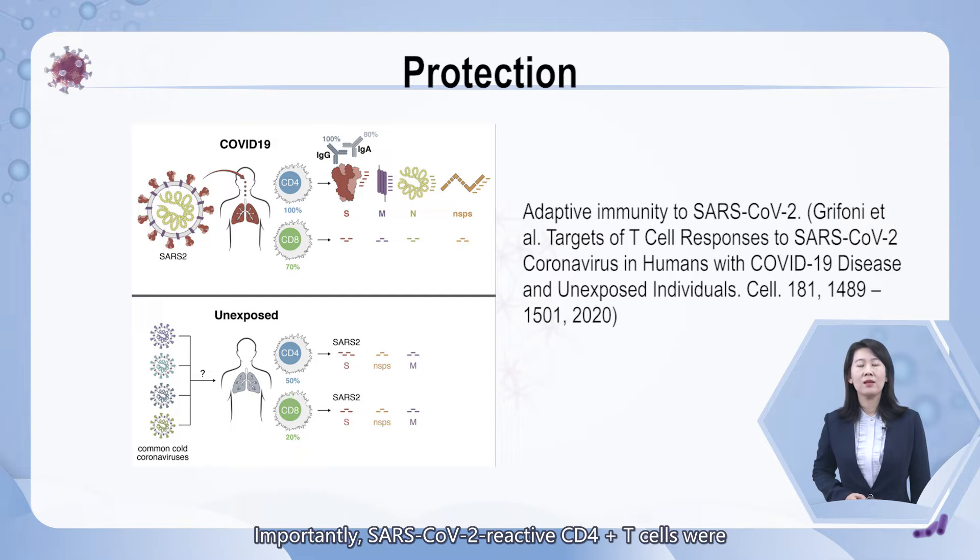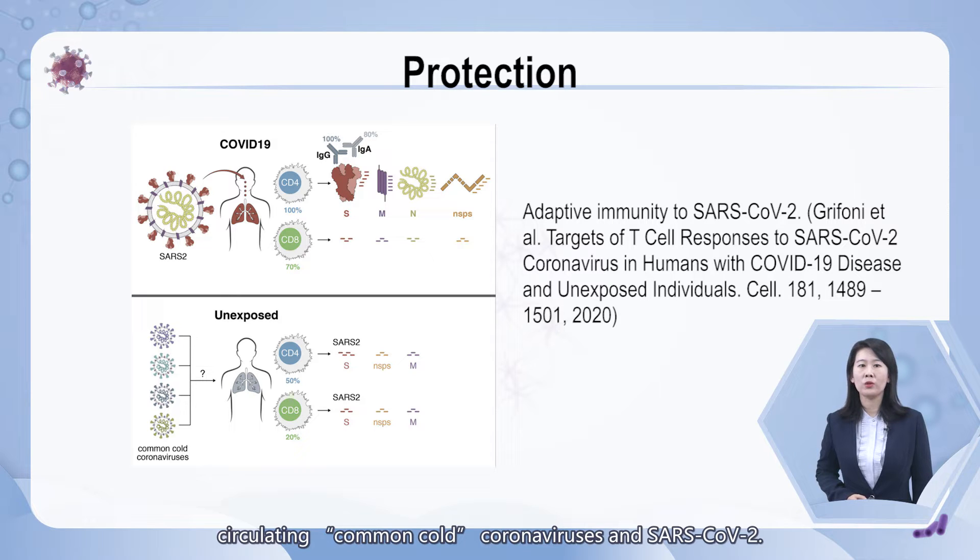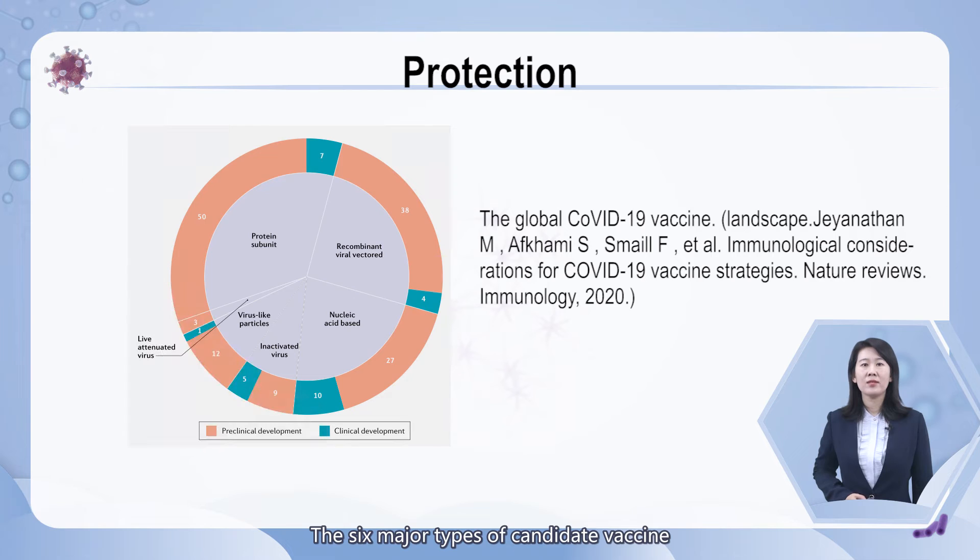Importantly, SARS-CoV-2-reactive CD4-positive T cells were detected in 40% to 60% of unexposed individuals, suggesting cross-reactive T cell recognition between circulating common cold coronaviruses and SARS-CoV-2.